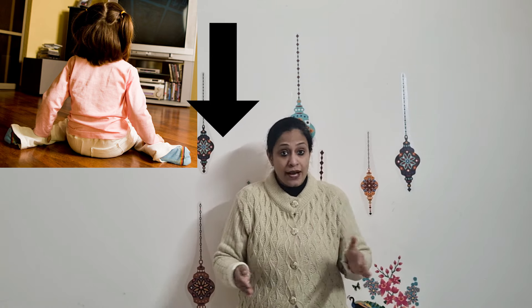W-sitting lowers their center of gravity, providing a wide base for movement, which means their core muscles have to do less work in order to maintain stability and balance.